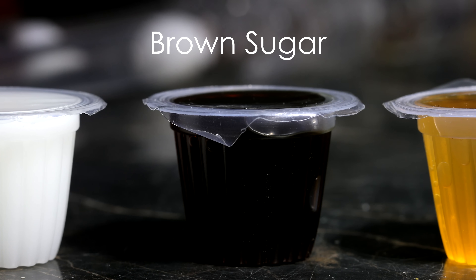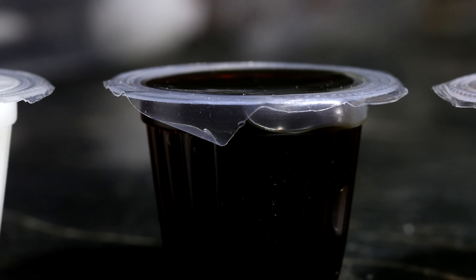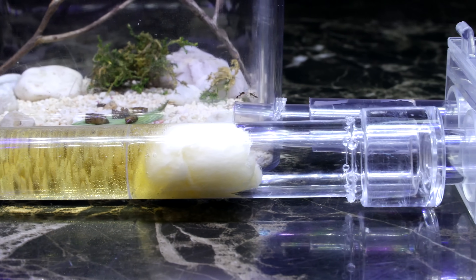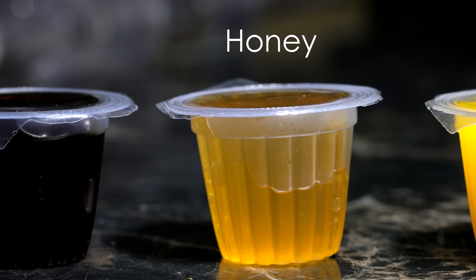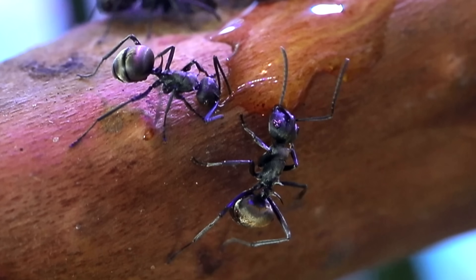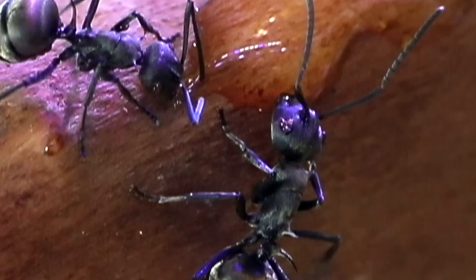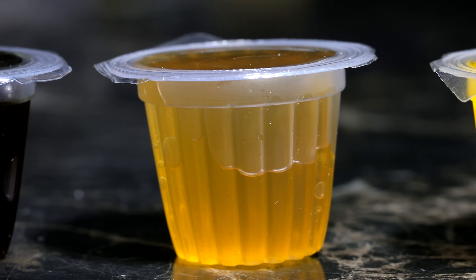Second, brown sugar. Do you think the ants would choose the healthier sugar flavour? Does the brown sugar being healthier even apply to ants? I'm not sure. The Phoenix Empire has had brown sugar in the past, so this taste is also not new to them. Third, honey — a very common choice of sugar source for ant keepers. I have found that some species of ants don't particularly like honey, only because they can't digest it well, but honey flavoured jelly might be more palatable.